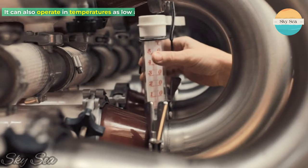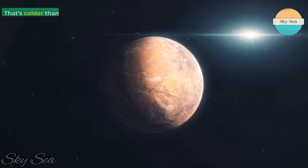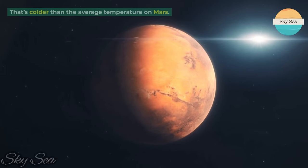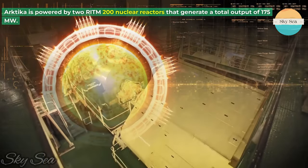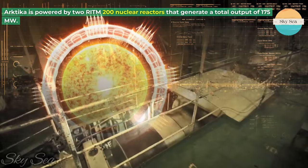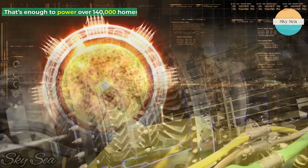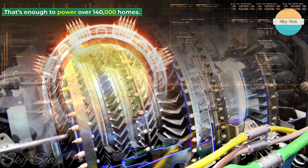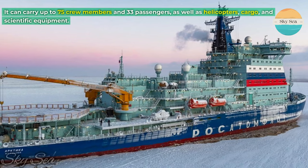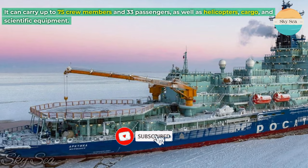ARKTICA can also operate in temperatures as low as 58 degrees Fahrenheit — colder than the average temperature on Mars. It is powered by two RITM-200 nuclear reactors that generate a total output of 175 megawatts, enough to power over 140,000 homes. It can carry up to 75 crew members and 33 passengers, as well as helicopters, cargo, and scientific equipment.